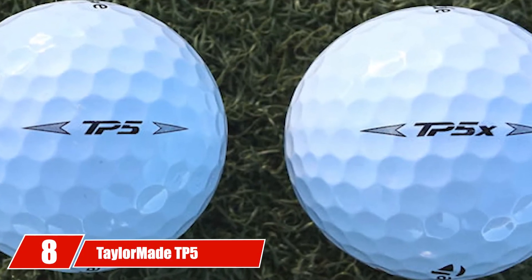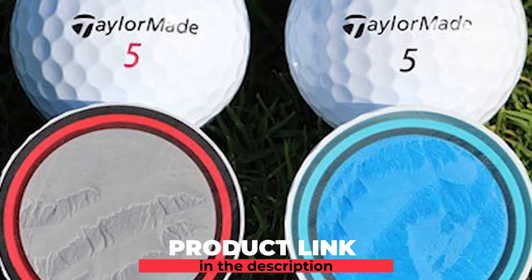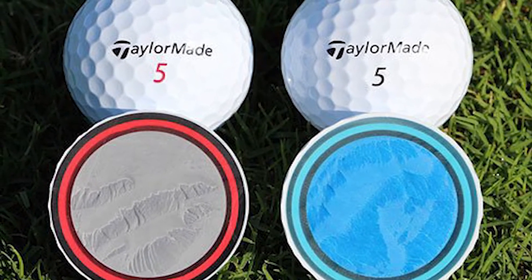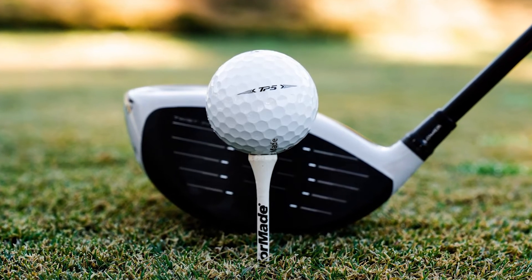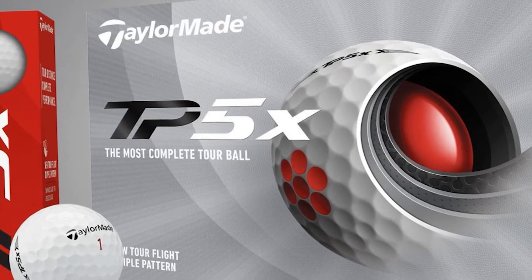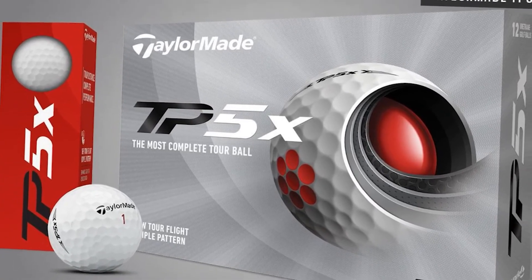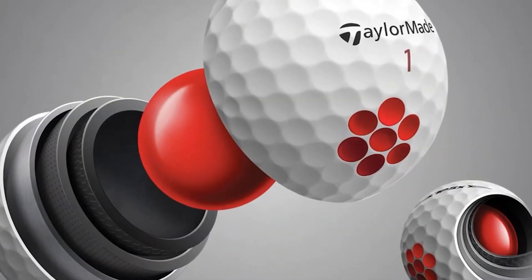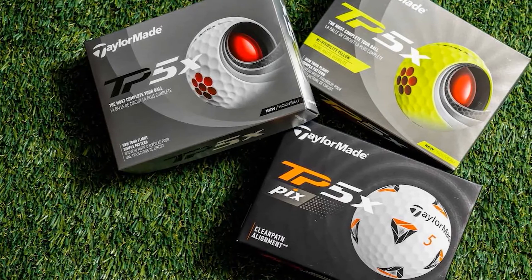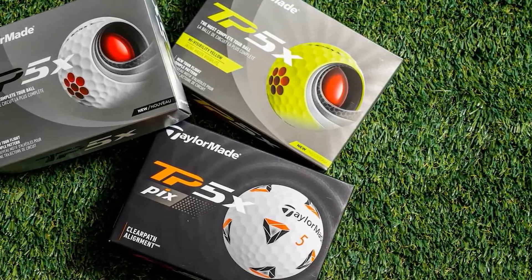The number eight position is held by TaylorMade TP5 and TP5X Golf Balls. Both the 2021 TP5 and TP5X are tour-level golf balls created with five layers and the same number of dimples. However, the 2021 TP5X gives players more distance due to its HFM speed layer system. The compression of TP5X balls is higher than other balls on this list. Combined with the unique five-piece design including the TriFast core, the ball launches higher, spins more, and goes further. Each ball has 322 dimples in a tour flight design, with shallower patterns lowering air drag and steeper dimples maintaining lift for more yards.